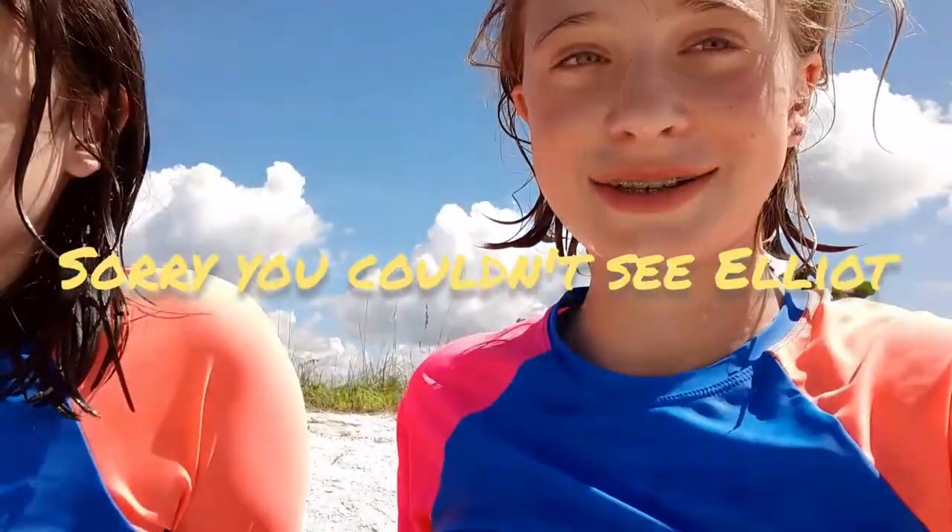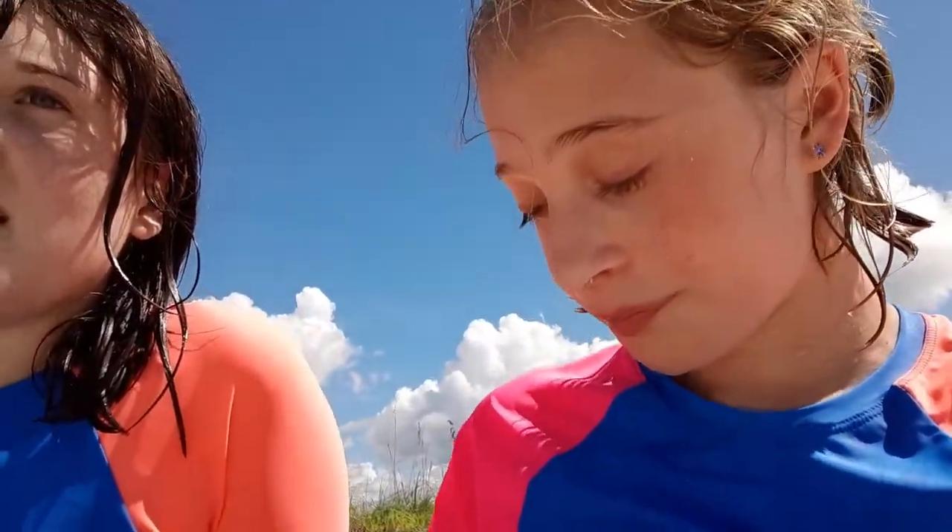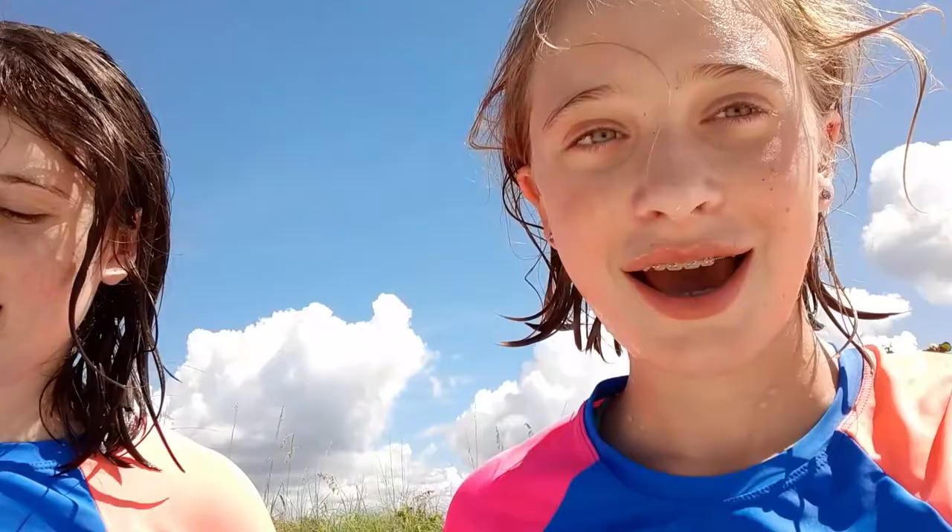We're here with Elliot who's in the water. Daddy isn't here, he's running errands. Grandma and grandpa are going to be joining us in Florida because it is too cold. I have sandy hands, but okay, let's go find some shells!